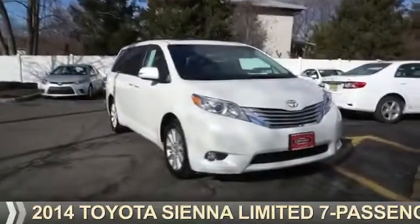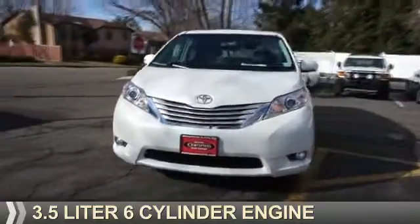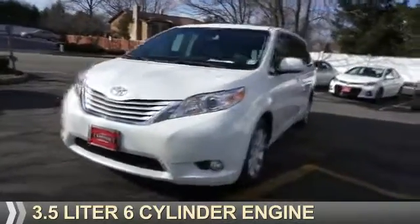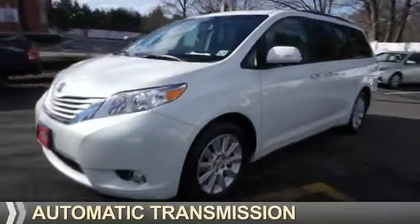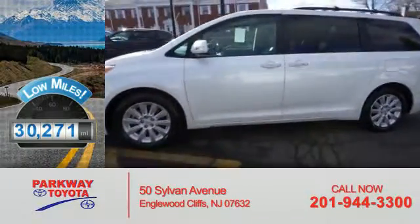Presenting the 2014 Toyota Sienna. It's powered by a 3.5-liter six-cylinder engine and an automatic transmission. With fewer than 35,000 miles, this vehicle has a long road ahead.